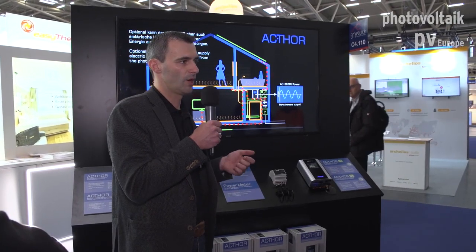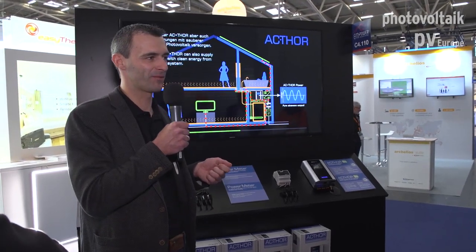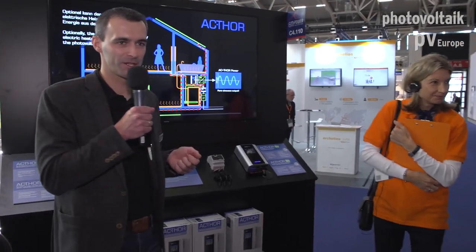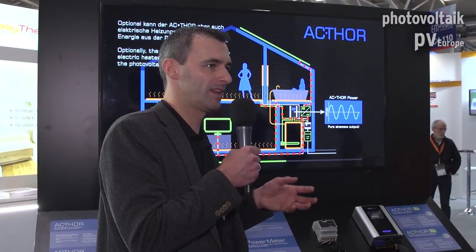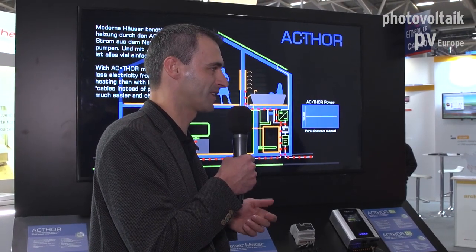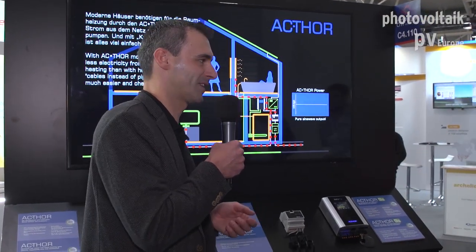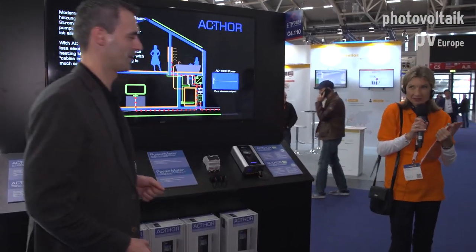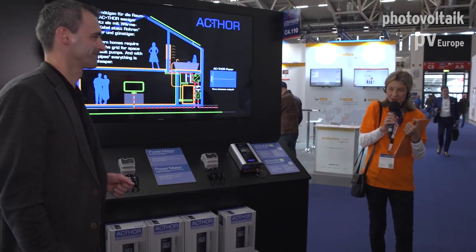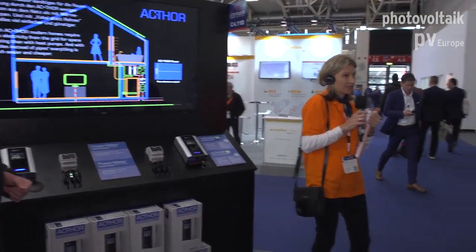That was a rough overview from MyPV — thank you very much for your visit. Power to heat: I think this is the only booth at the event covering this topic. It's a relatively young topic, but interest is growing bigger and bigger. We hope you agree and come back to our booth later.